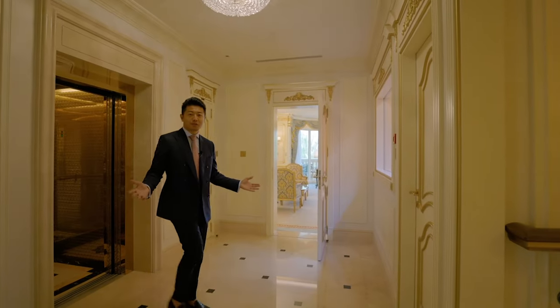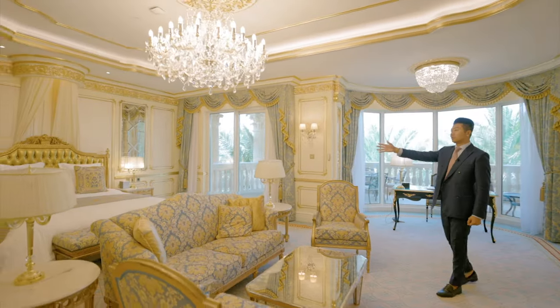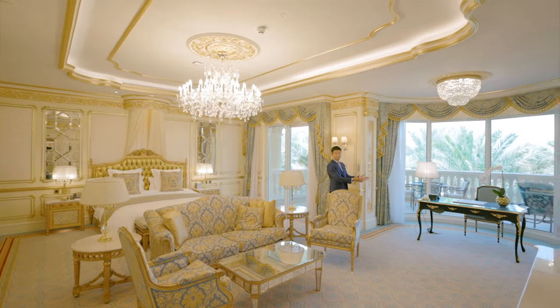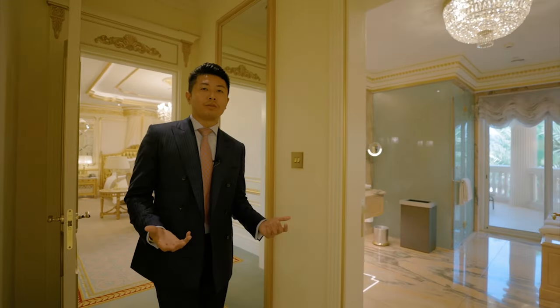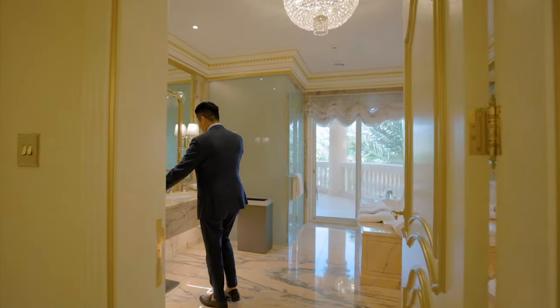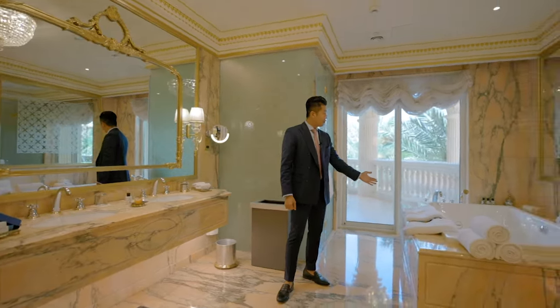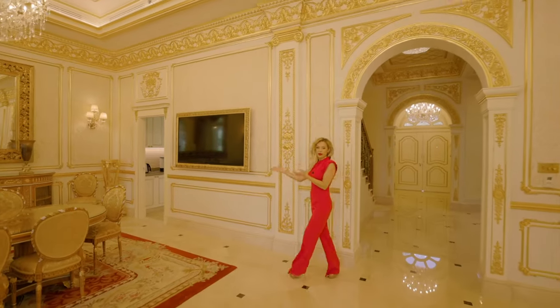Welcome to the first floor of the villa. Let's check the master bedroom — a very relaxing space. You have the master bed and a space to work as well. Now I'll take you to the closet and bathroom. The closet is a very spacious walk-in. The bathroom has a double sink, a huge mirror, a bathtub, and a shower room.